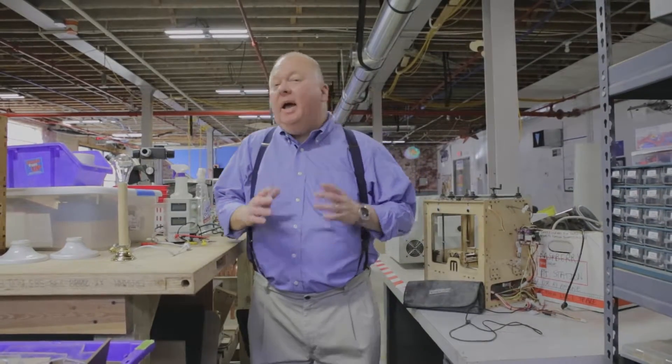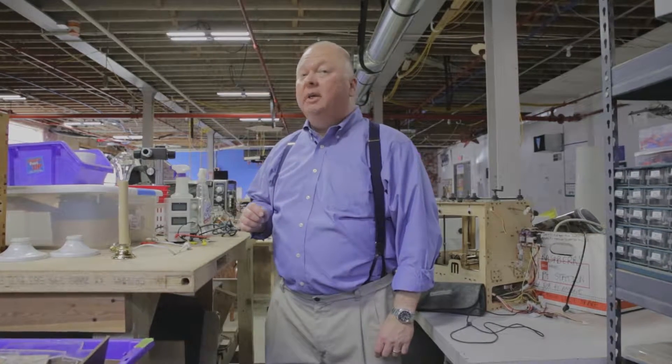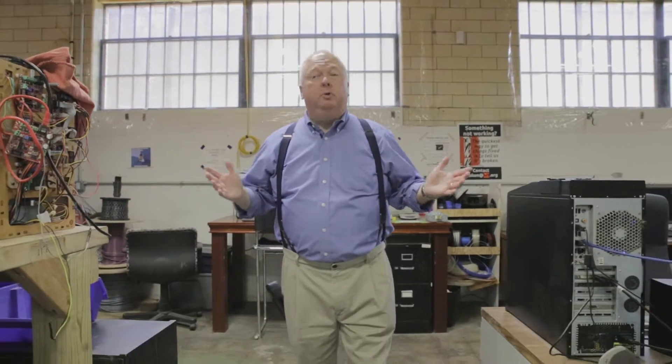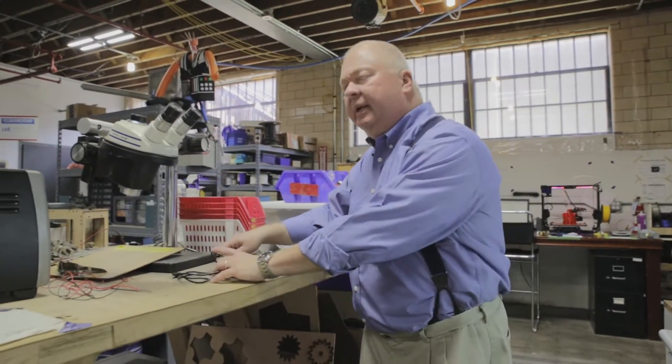Thomas Edison said, 'I have not failed. I have discovered 10,000 ways it will not work.' Then he went on to invent the light bulb and changed the world. You can even build your own prototype out of spare parts from a maker space like the one here at Louisville's Level One.